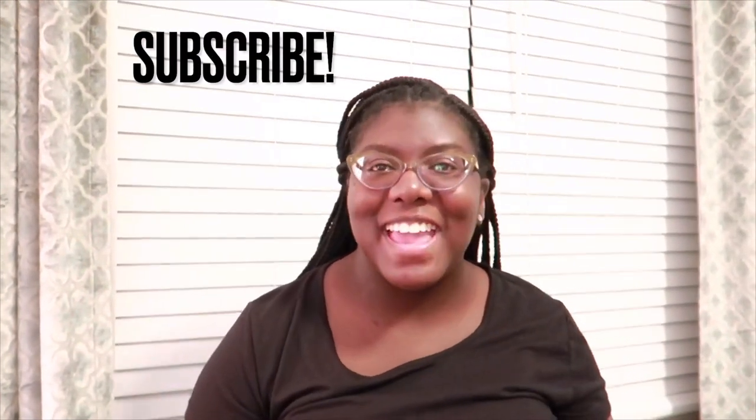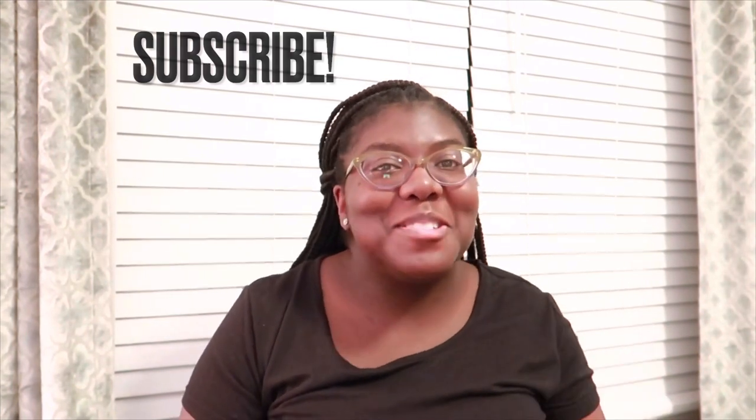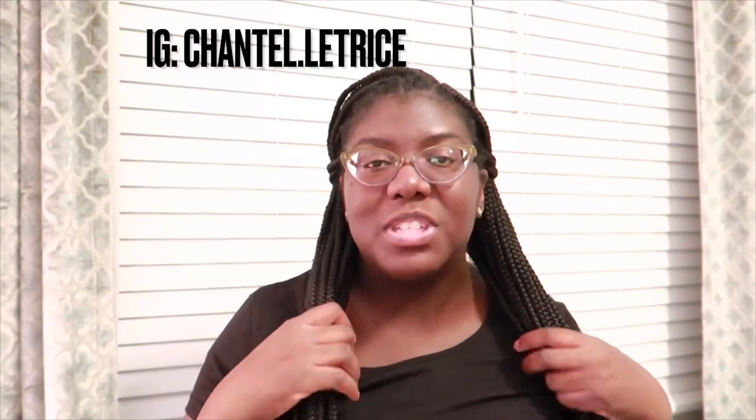Hey Blossom Gang, it's Shantel aka Shani Blossom and I'm back with another video. If you haven't already done so, please subscribe to my YouTube channel. Don't forget to hit the thumbs up, notification, and also comment in the comment section below if anything resonates with you or if you like anything that you see in this video. I hope it blesses you.